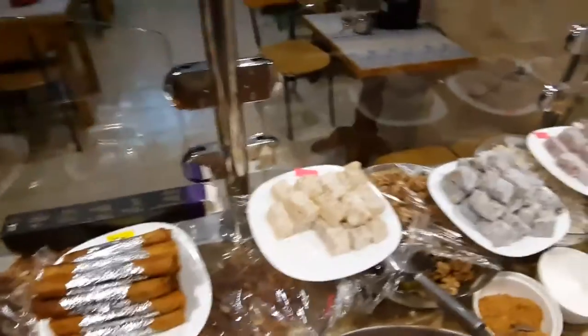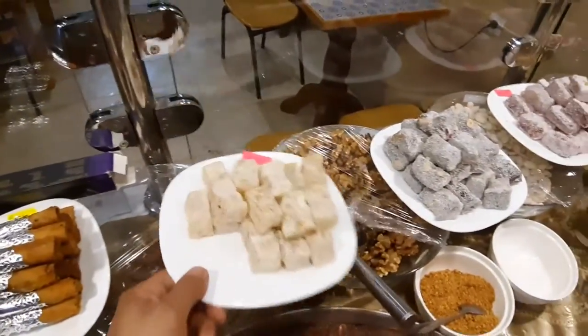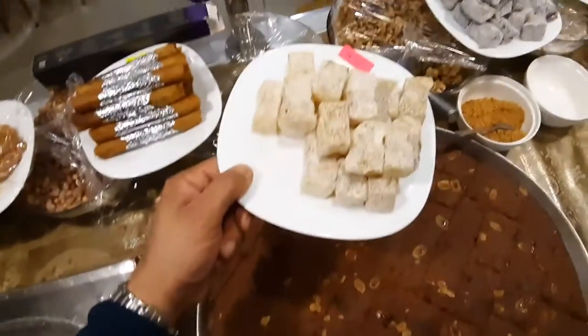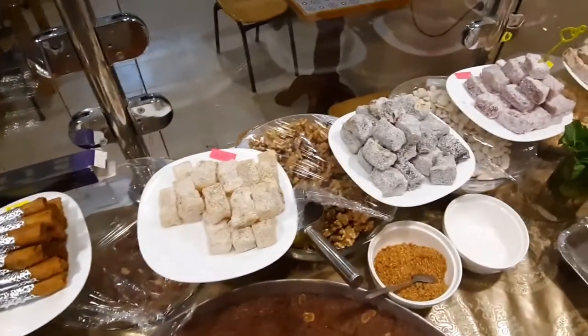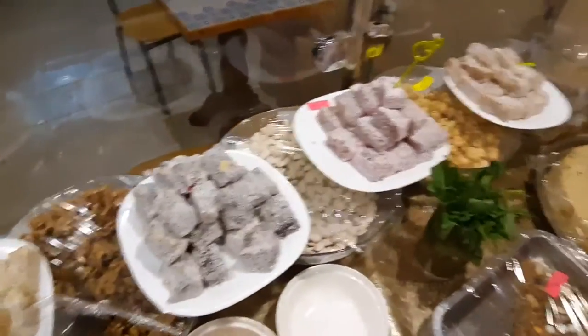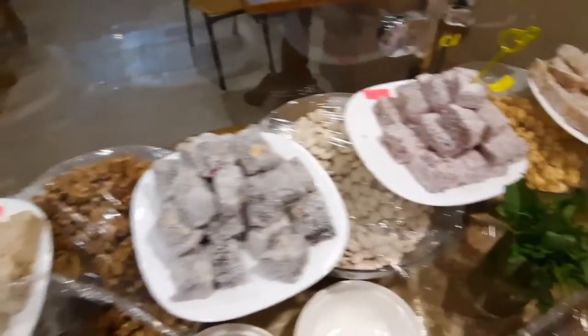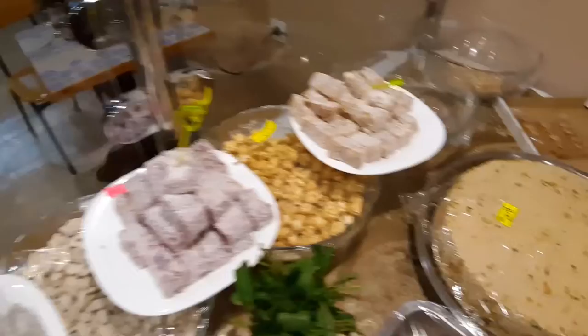We can also find Turkish sweets like this. This is Alkun — I don't know how to say it in Turkish. Inside we can find nuts also. It's very tasty, very good. You can find banana, lemon, and strawberry also. Very nice.